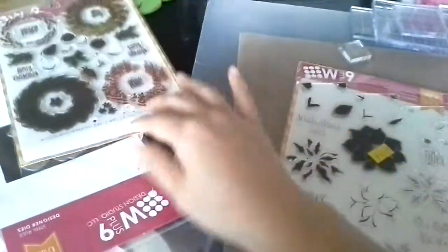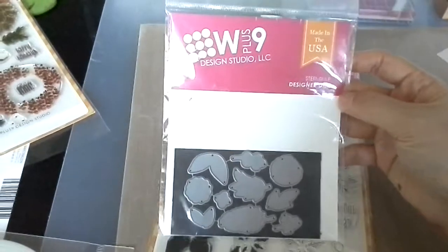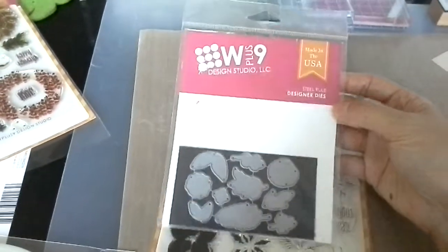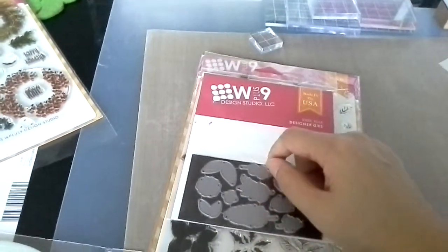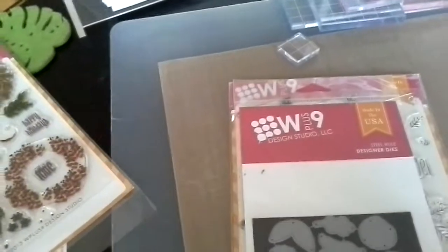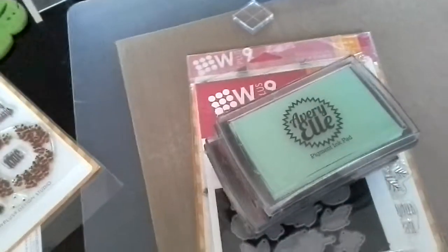I also got the die for Fresh Cut Florals — I got this die from Maple Tree House, but I placed an order for the stamp from Simon Says Stamp. I also got some ink pads from Maple Tree House.